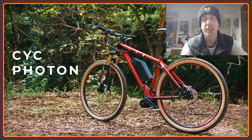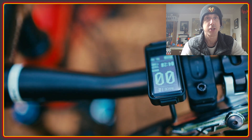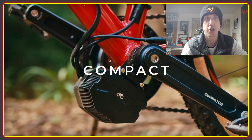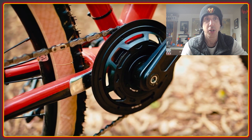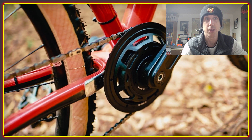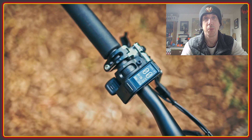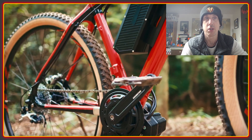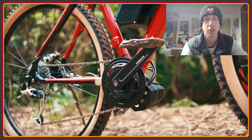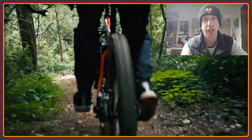Welcome to the High Voltage Light Electric Vehicle Channel. 2022 ended with a bang for CYC Motor with the release of the third generation of their X1 and Stealth motor system. 2023 is starting in much the same vein with another new motor. This one is called the Photon and it's very much in the style of the BBS HD, although much lower in power and much more compact in size. This is the first of two motors of this style, and the second will pack quite a bit more power and will be available later in 2023.